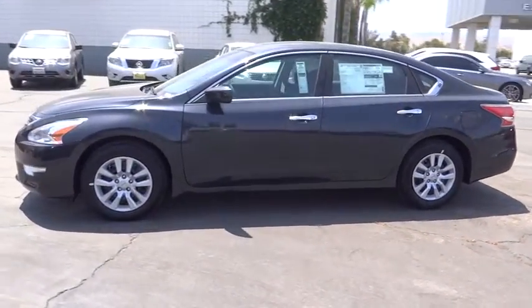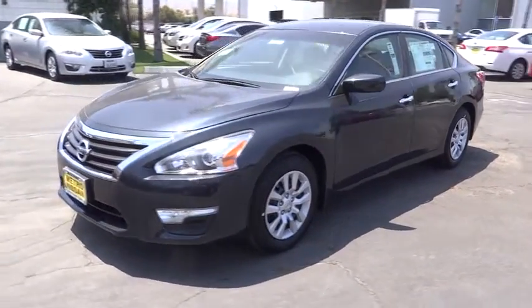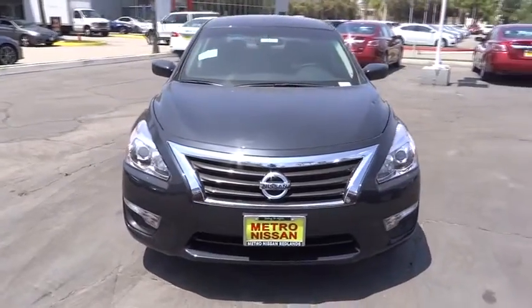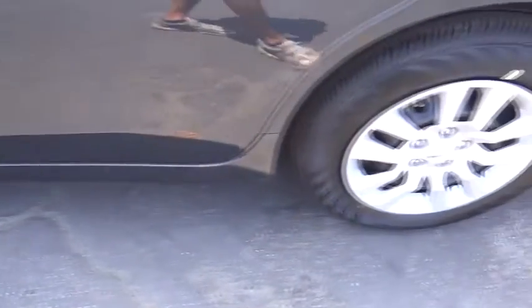Here are some of this vehicle's great options: stability control, steering wheel audio controls, anti-lock braking system, traction control, air conditioning, power steering, adjustable steering wheel, driver airbag, cruise control, four-wheel disc brakes, keyless entry, AM-FM stereo radio.